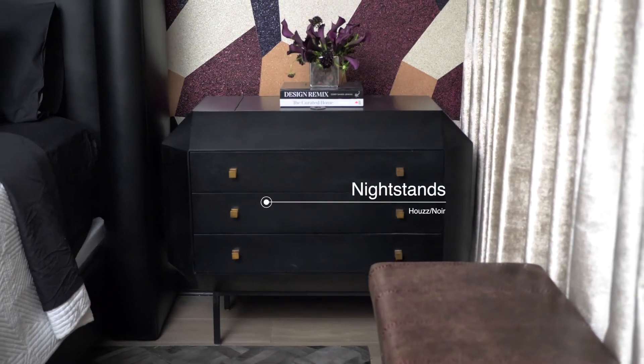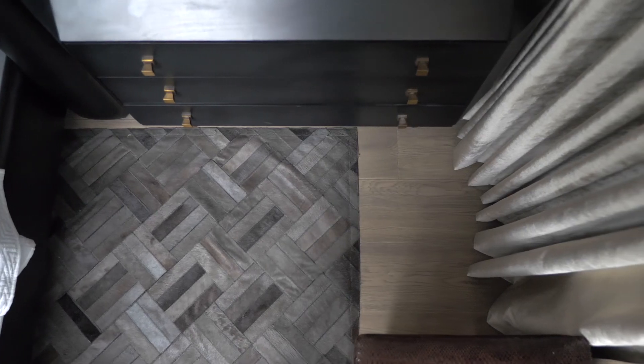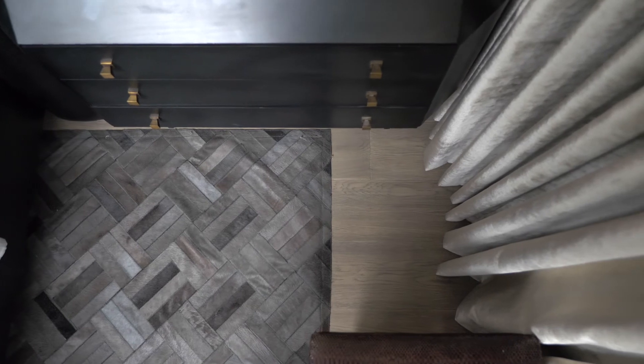If you're looking for extra storage in your bedroom, consider nightstands with drawers. These three-drawer nightstands provide the perfect spot to store smaller items.